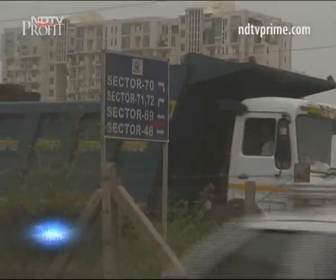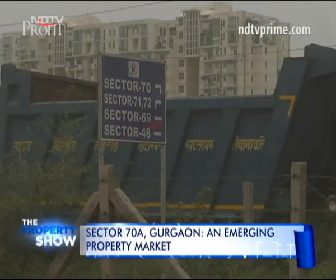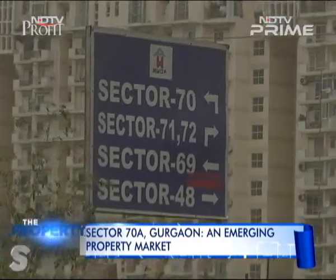We review the property market of Sector 70A along the Southern Peripheral Road in Gurgaon, and try to find out what is making this market attractive to homebuyers. Ideally located along the Southern Peripheral Road, Sector 70A Gurgaon is growing phenomenally.